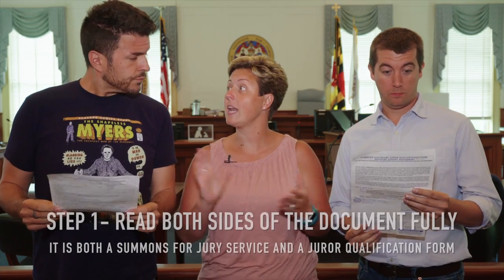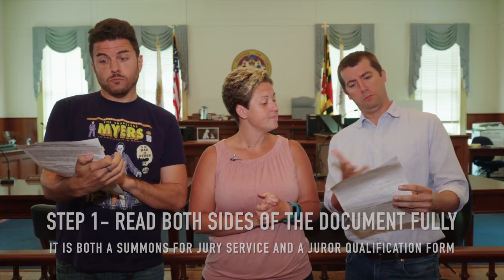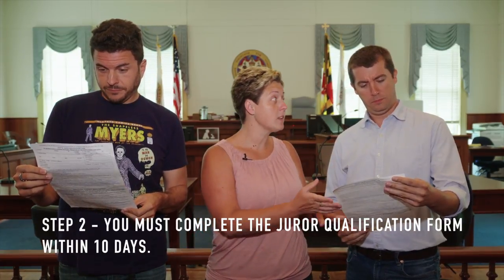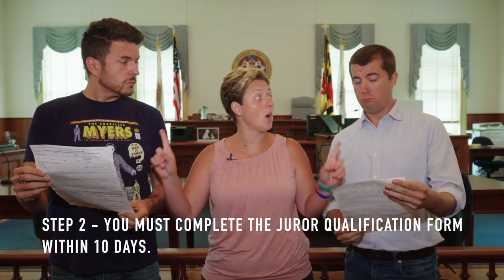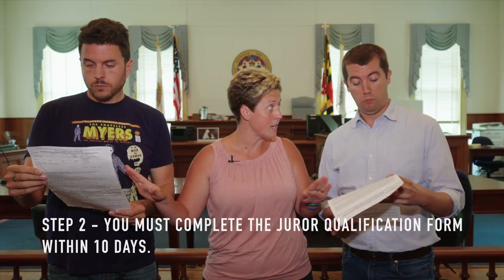Step one, gentlemen: read the paper front and back. Step two, you're going to need to complete the form within 10 days, because this is the only paper you're going to receive. There are no more reminder letters coming.